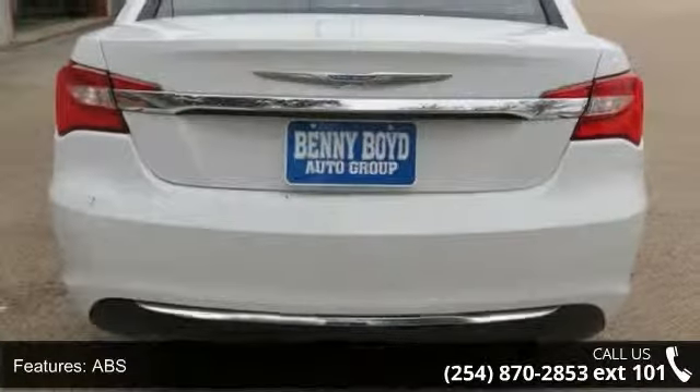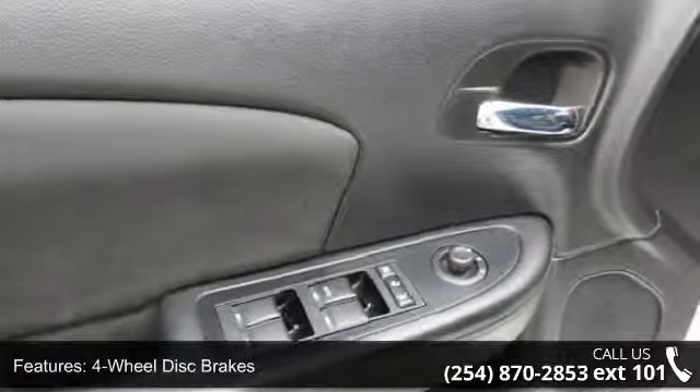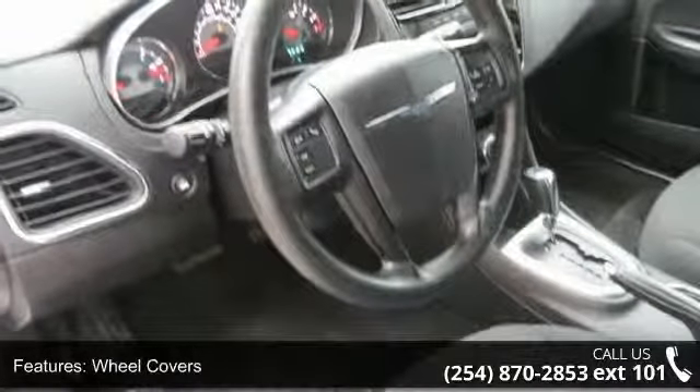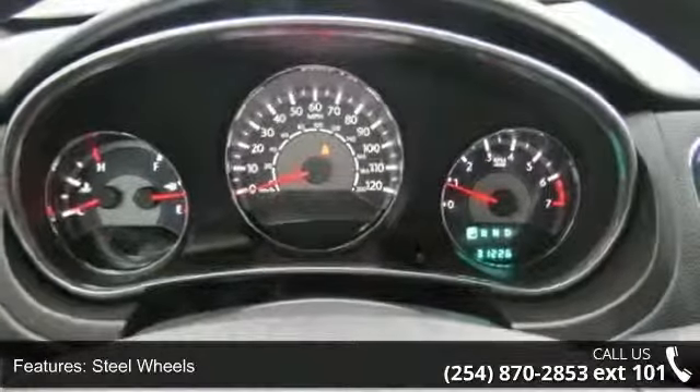Enjoy these notable features: front wheel drive, power steering, ABS, 4-wheel disc brakes, wheel covers, steel wheels, automatic headlights, MP3 player, steering wheel audio controls, and auxiliary audio input.